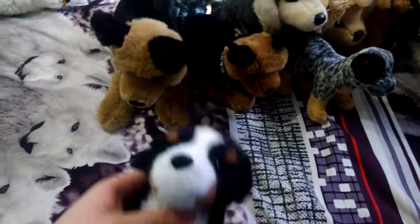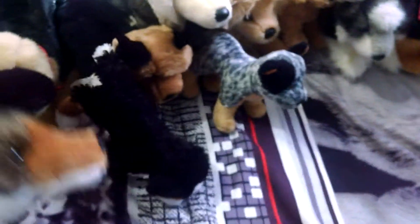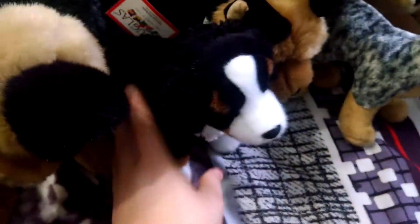Then this is Miranda the Bernese Mountain Dog Douglas. I got her from a trade recently, a few weeks ago, from Crywolf. Same with Rambler — I got him from Crywolf as well in that same recent trade.